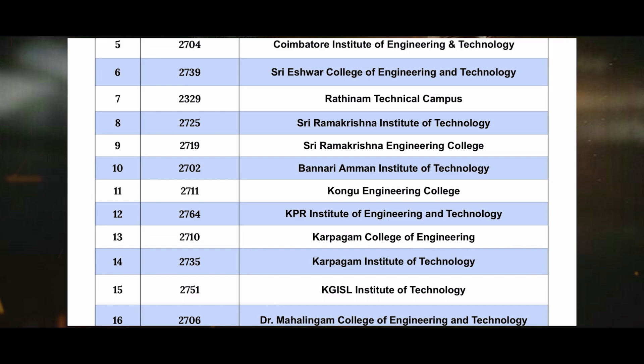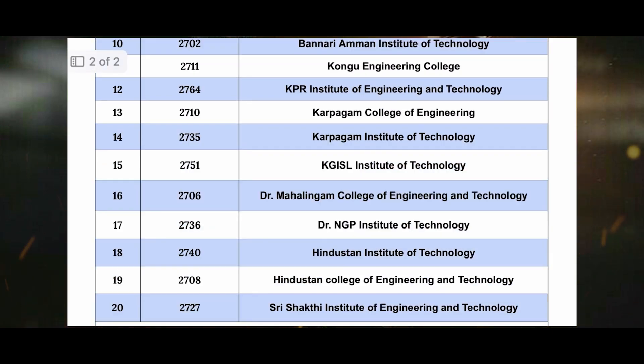The eleventh one is 2711 Columbia Engineering College. The twelfth one is 2764 KPR Institute of Engineering Technology. The thirteenth one is 2827 Karpagam College of Engineering. The fourteenth one is 2735 Karpagam Institute of Technology. The fifteenth one is 2751 KGISL Institute of Technology. The sixteenth one is 2706 Dr. Mahalingam College of Engineering Technology.